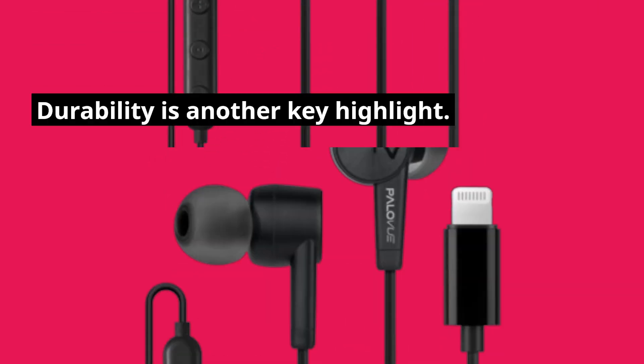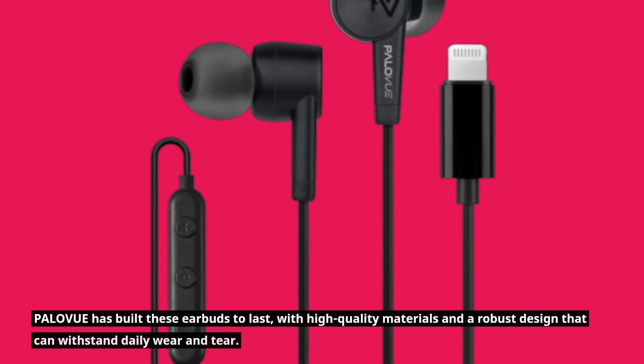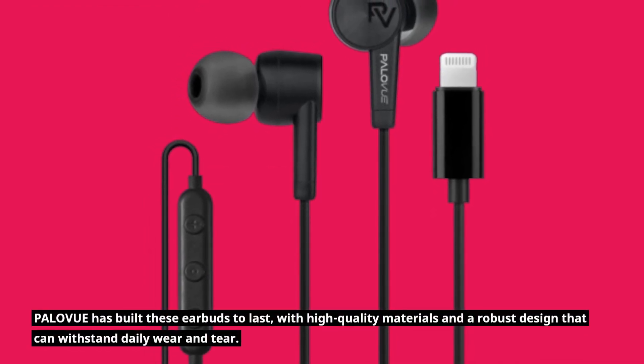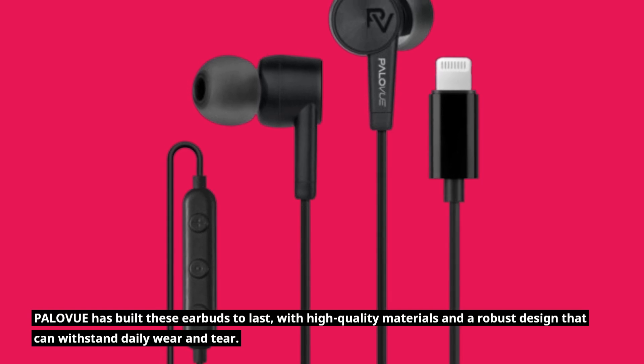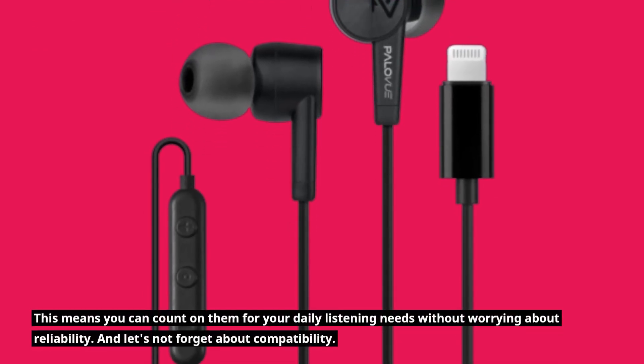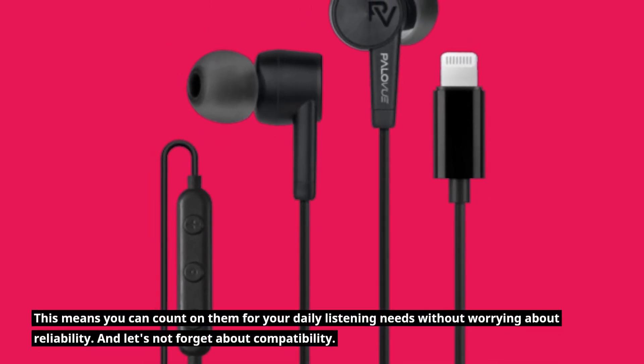Durability is another key highlight. PALOVUE has built these earbuds to last, with high-quality materials and a robust design that can withstand daily wear and tear. This means you can count on them for your daily listening needs without worrying about reliability.